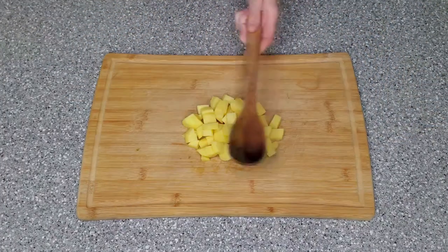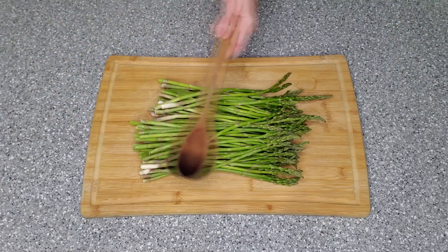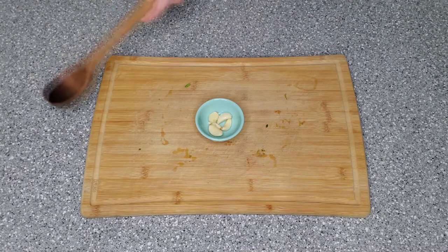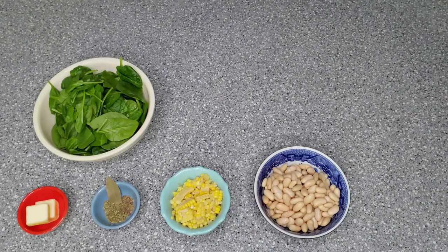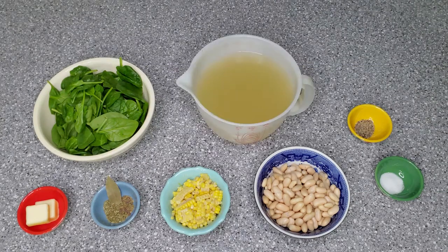For this recipe you will need: one onion chopped, one potato peeled and cubed, one cup of celery chopped, one cup of asparagus tips, one cup of carrots chopped, five garlic cloves minced, two tablespoons of butter, one teaspoon each of oregano and thyme and one bay leaf, one cup of corn, two cups of white kidney beans drained and rinsed, two cups of spinach, salt and pepper to taste, and six cups of chicken or vegetable broth.